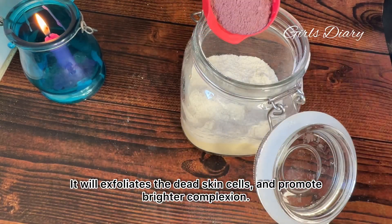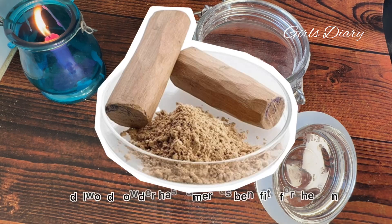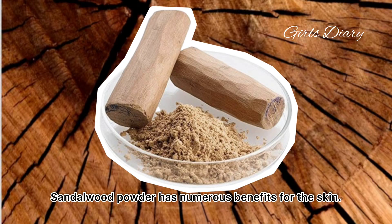Rose powder helps in moisturizing the skin, reduces redness and inflammation, exfoliates dead skin cells, and promotes a brighter complexion. Adding one-fourth cup of rose powder.